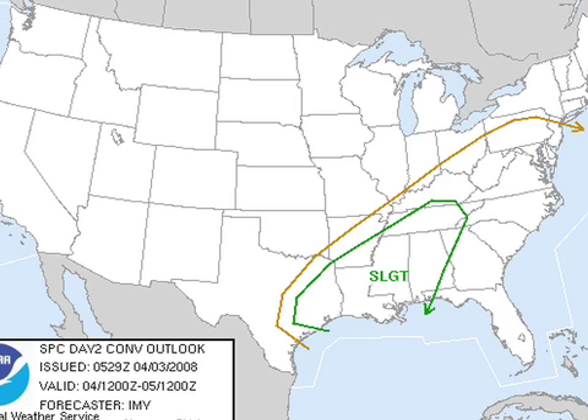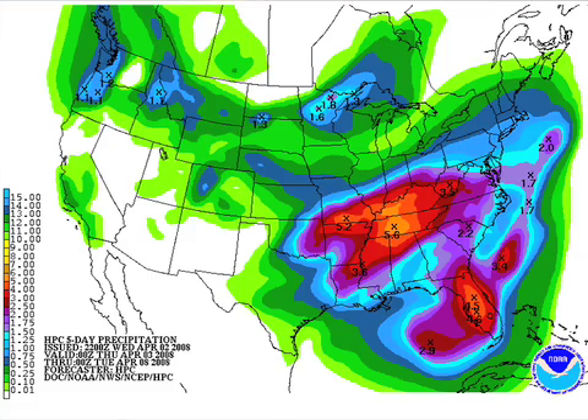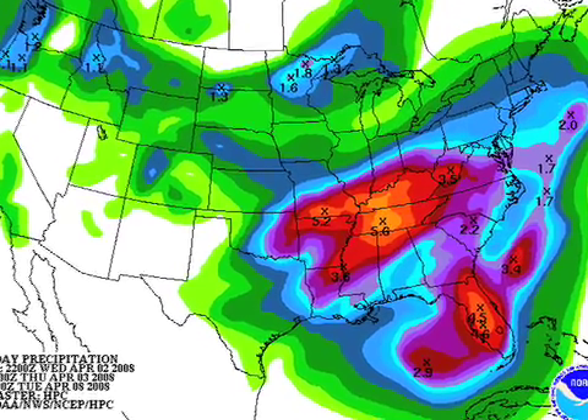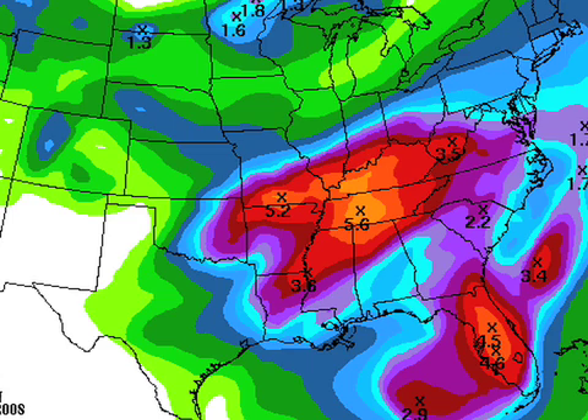Then tomorrow, a slight risk covers almost all of Alabama. There might be an upgrade based on some of the parameters we're seeing, if that keeps up later today. On day three — Saturday — the risk is over for us, and it's over on the Atlantic seaboard. The latest QPF graphic may be a little aggressive, suggesting three to four inches in spots over the Tennessee Valley, with one inch for the southern half of the state. I think amounts will be closer to one inch, with isolated amounts maybe reaching two inches, from any scattered storms today and then the round of showers and storms tomorrow afternoon and tomorrow night.